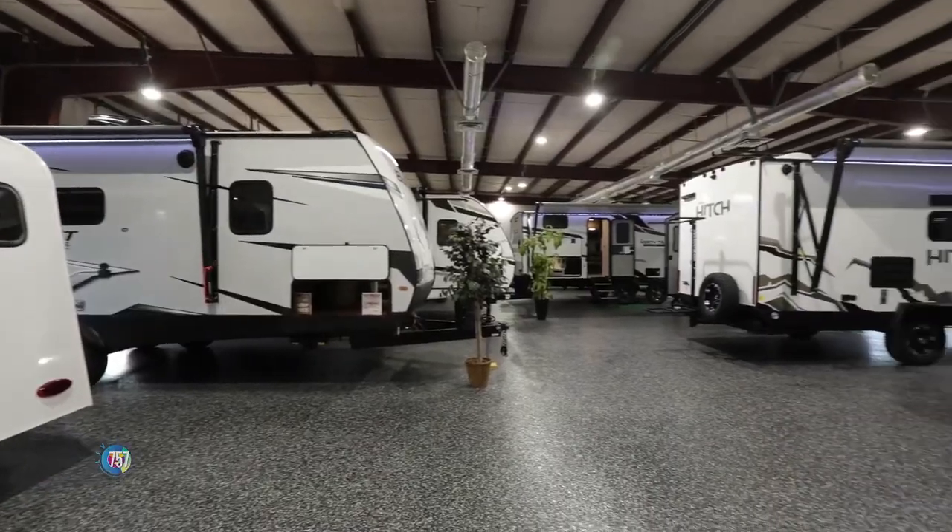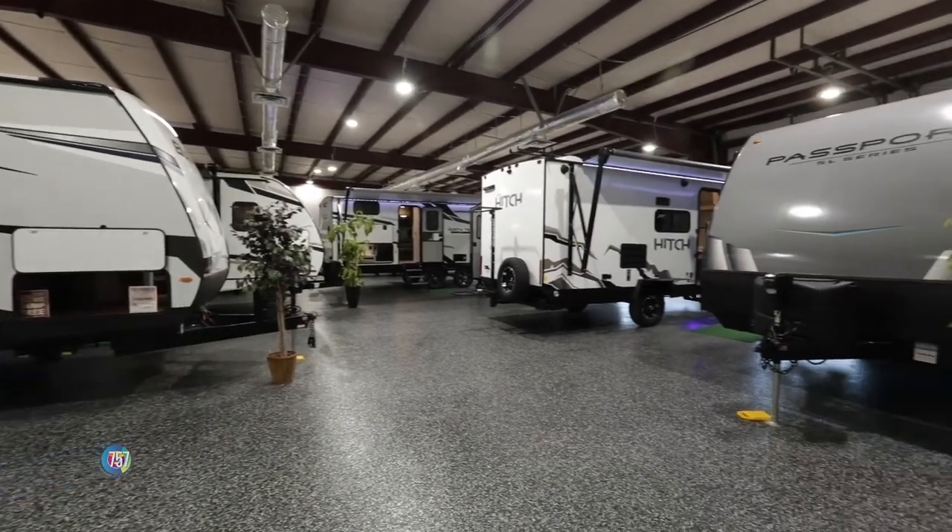Thank you, thanks for having me back. You have one of the biggest inside showrooms and service areas in the area. Can you talk about that? Yeah, so we've spent a lot of money in our sales, but we probably have spent more money on our service department.